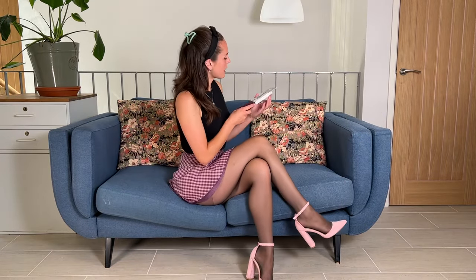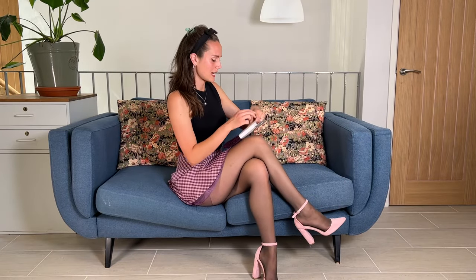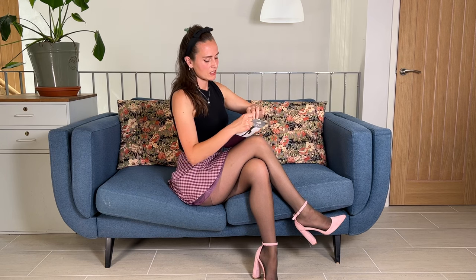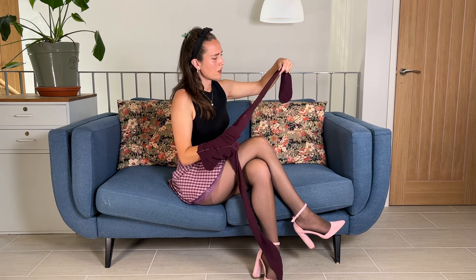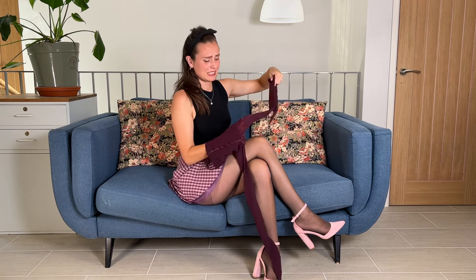Let me know what you think about these ones. I'm going to try on the pattern tights now. And as I said earlier, these are in like a reddish colour. Oh, they've put a piece of cardboard inside it.